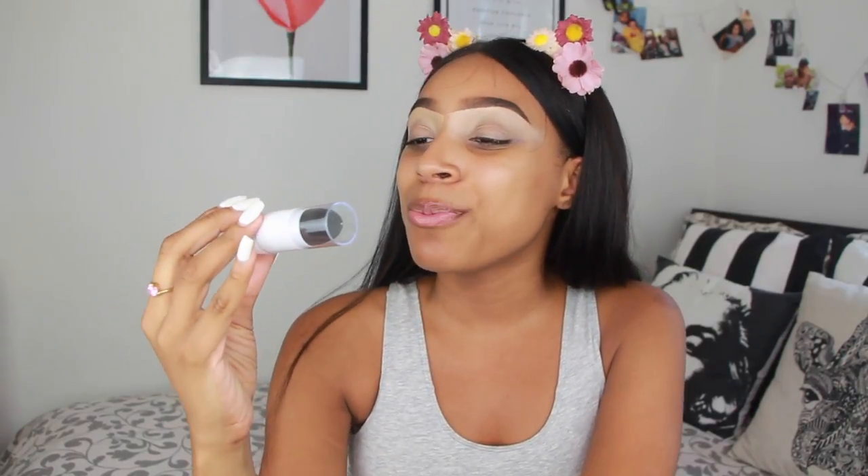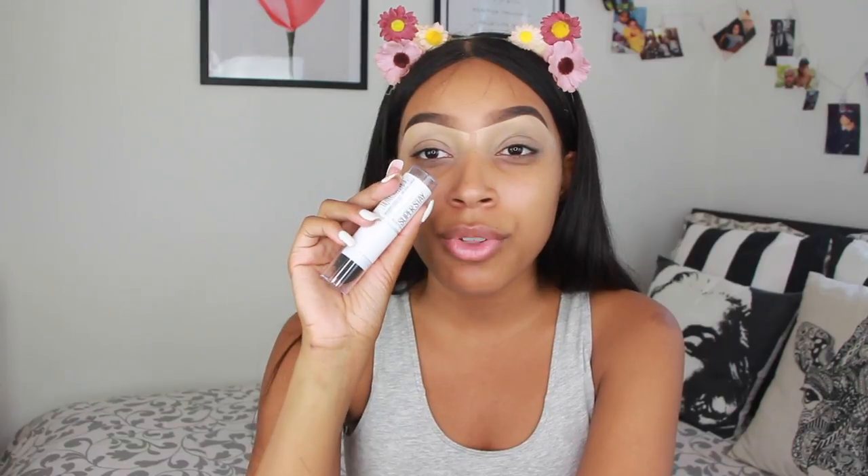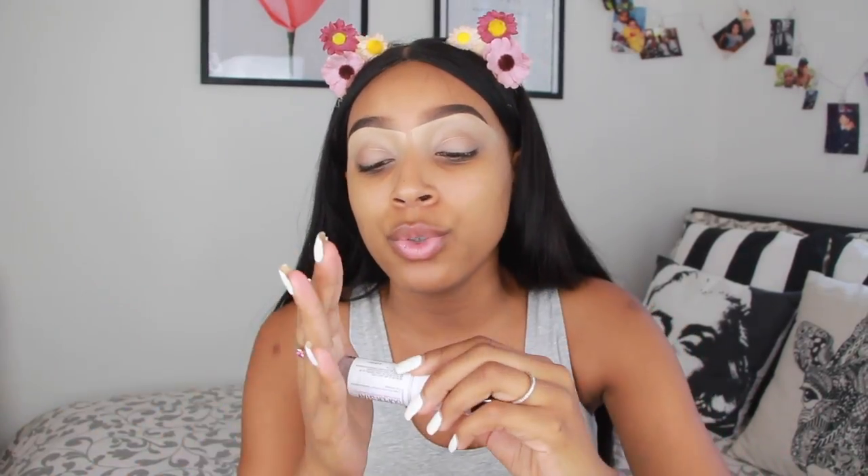I'm getting ready to go out and I really wanted to test out the new foundation from Maybelline. This is the Maybelline Superstay multi-use foundation stick — it's a cream to matte formula, precision blender, and full coverage. On my channel I really love the Maybelline Superstay full coverage foundation. I'm in the color 334 with that one. When I saw they came out with this stick version, I decided to buy it. I bought it at Jean Couture, which is a drugstore here in Montreal.